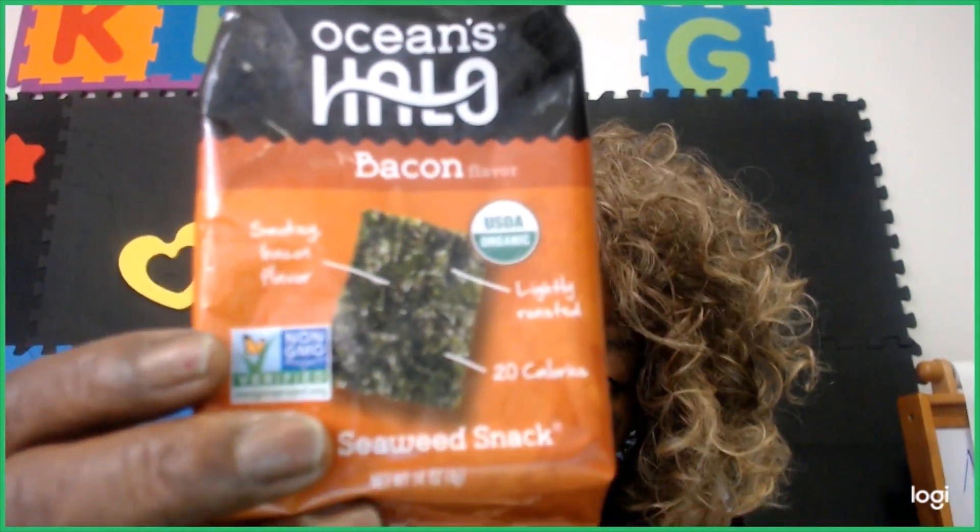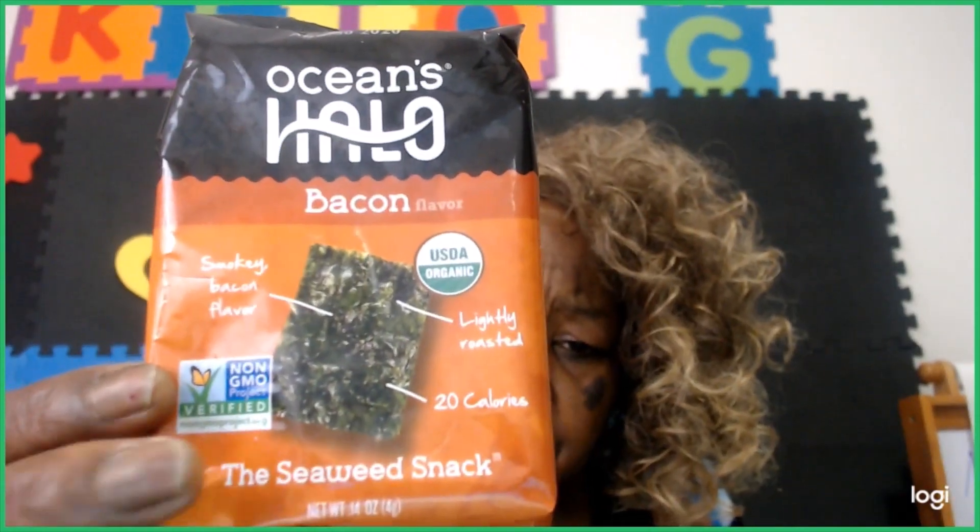Here's my little snack — Ocean Halo, bacon flavor. It's a seaweed snack. They call it mermaid nachos. I just take the little seaweed snack and put ham salad or tuna salad on it, add jalapeño peppers on top, and just eat it. It's a very easy, keto-friendly snack.